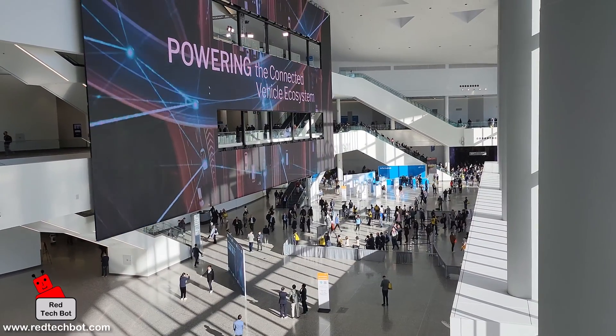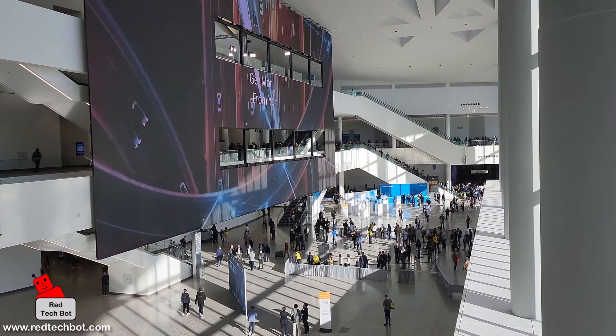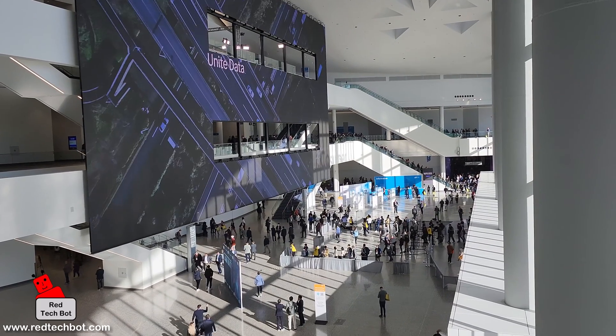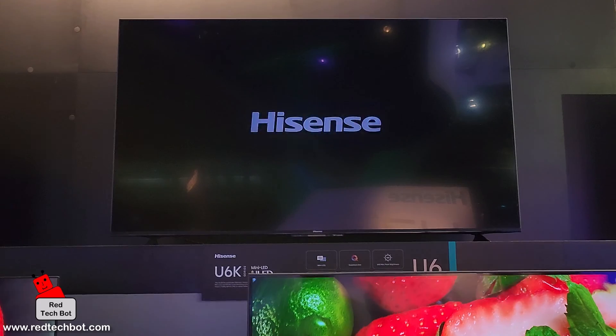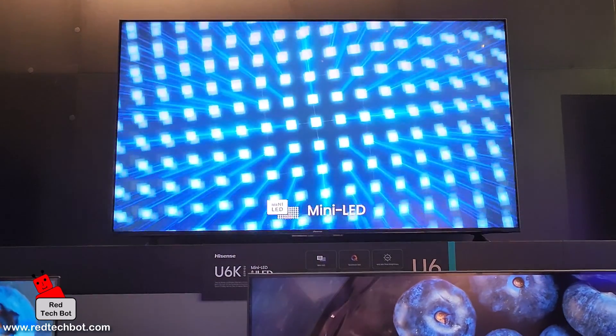Finally here at the CES convention, I'm about to get my registration, after which we're going to go in and check out some really cool products. So stay tuned — we are here at CES 2023.